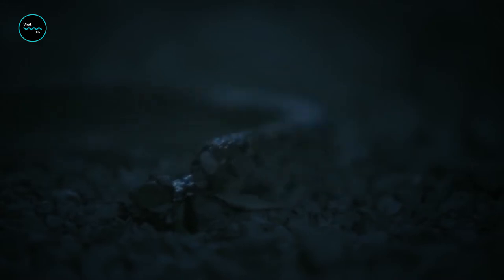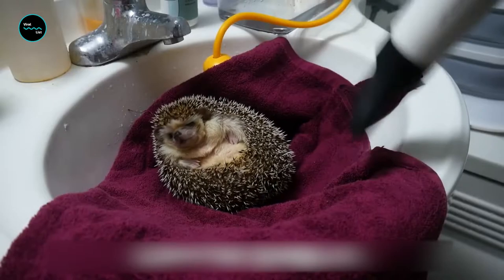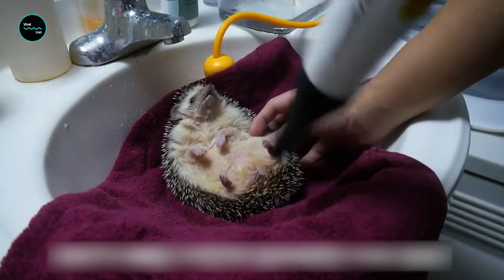In addition to the protection provided by their quills, this gives them the opportunity to hunt the snake instead of the other way around.